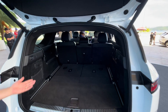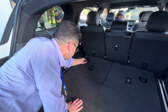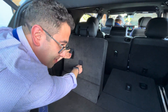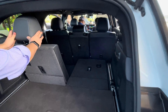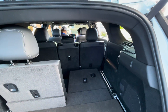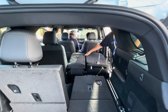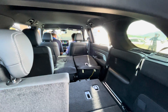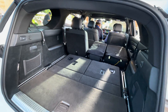This is the third row option. You just need to push here — this is supposed to be done from the inside, of course, which is easier. You can pull up the two extra seats. We put down the second row — it's a three-way seat fold.